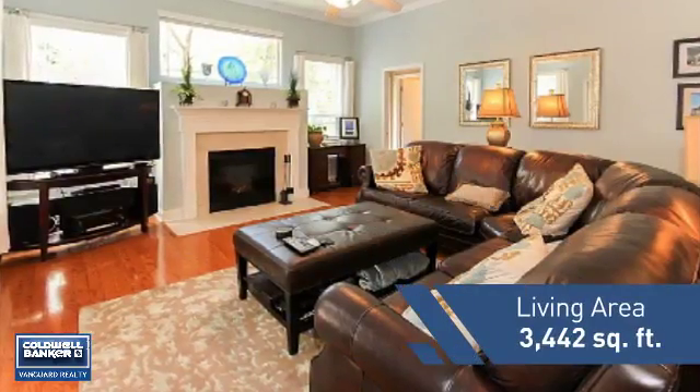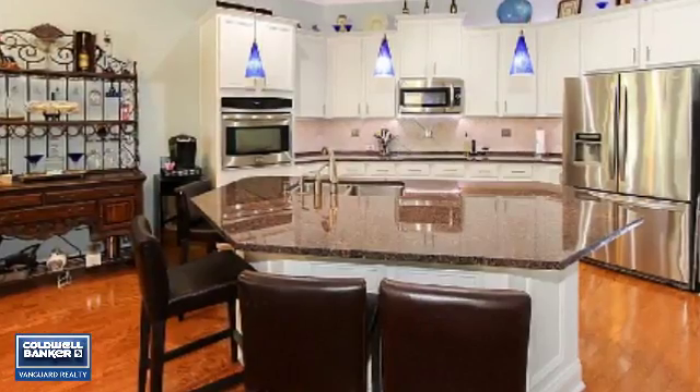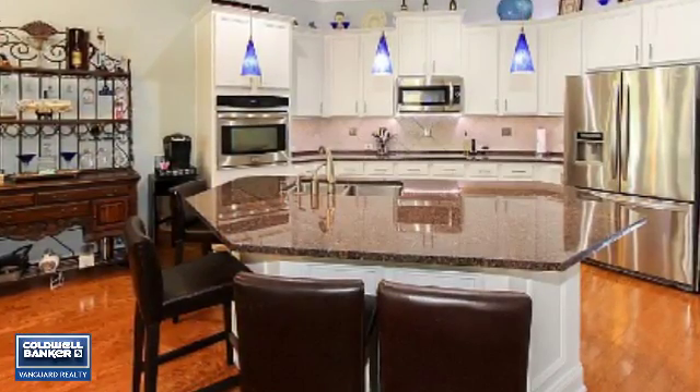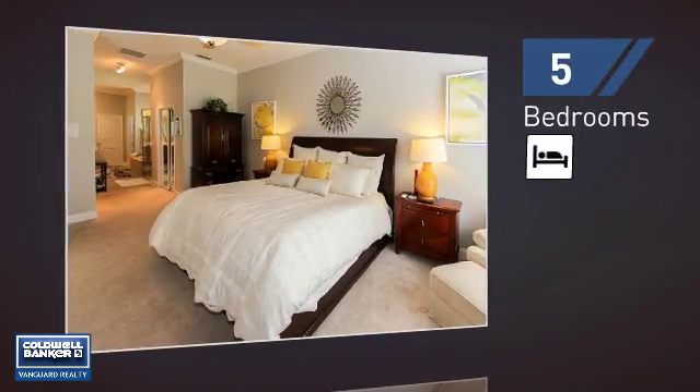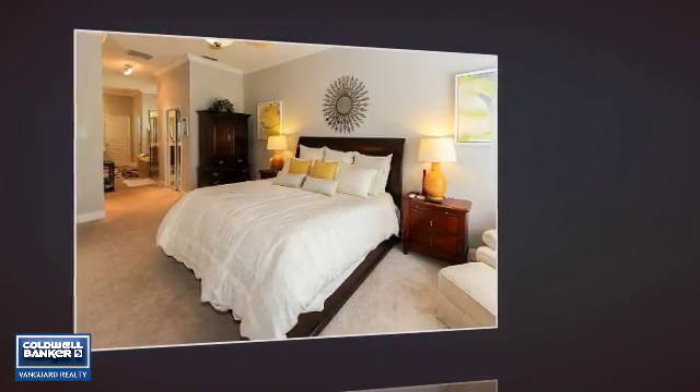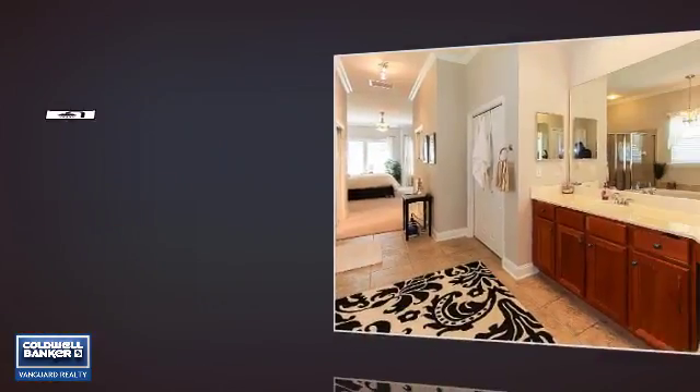Featuring over 3,400 square feet of living space, this home gives you a spacious layout to play host or kick back and relax after a long day. Inside you'll find five bedrooms, so everyone has a private space to come home to, as well as four full bathrooms.